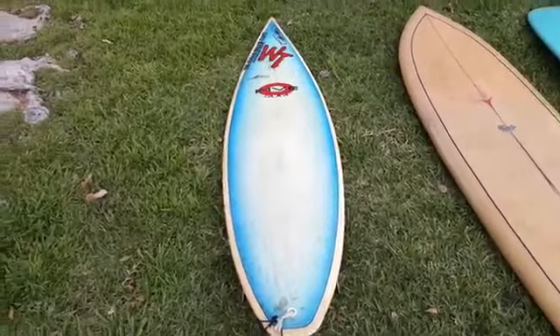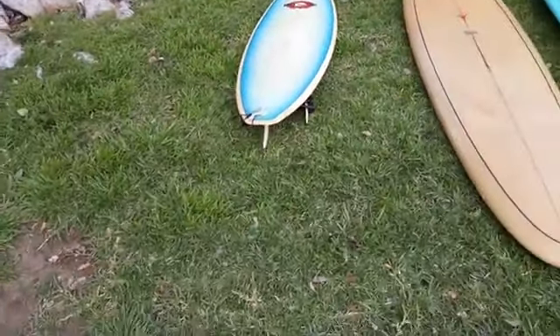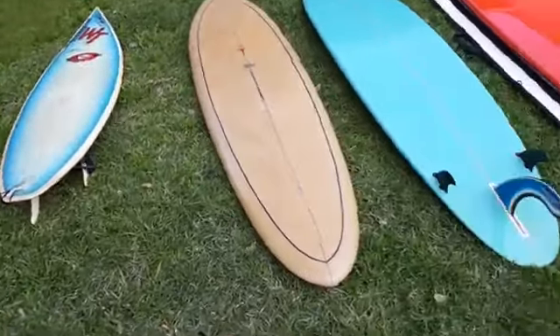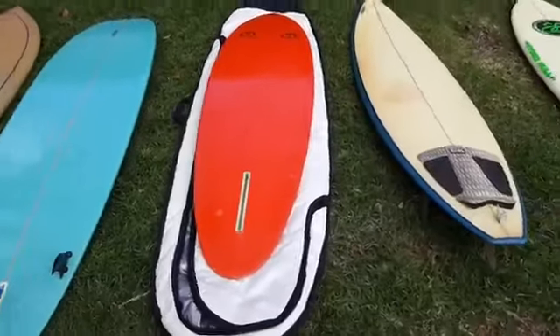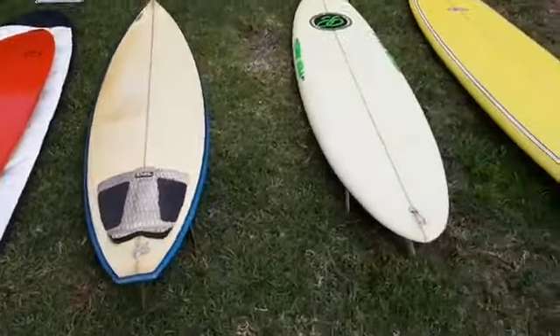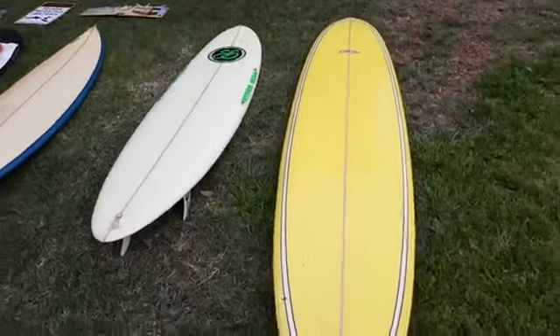I've got other stuff from the 90s and some other stuff from the 60s. If you're interested in any of these, just email or contact, leave a comment since this is a video, and we can hook that up for rentals. I have a bunch of other boards for rent too.